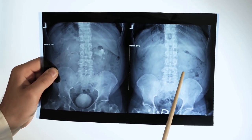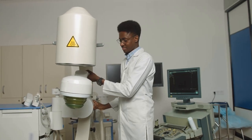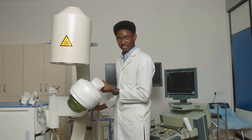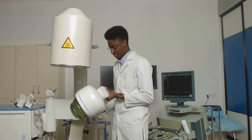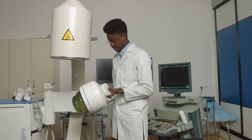Next up, we have traditional X-rays. While not as detailed as CT scans, they are quick, safe, and can still effectively reveal the presence of larger stones. However, since smaller stones or those made of certain materials may not show up, X-rays are often used in conjunction with other tests.